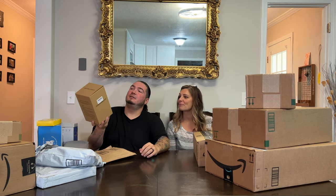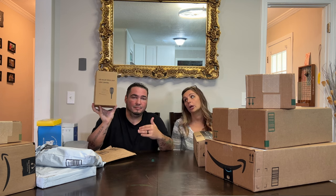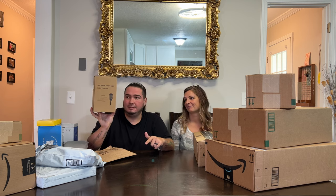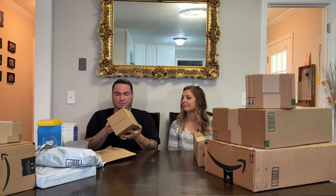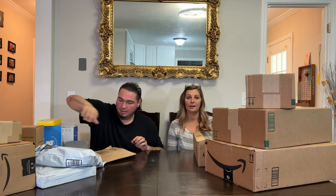So this is LED solar torch lights. I think these are the new ones we were going to put up the driveway. It's a four pack — I thought I got a 12. Either way, LED solar pathway lights. We'll find out.